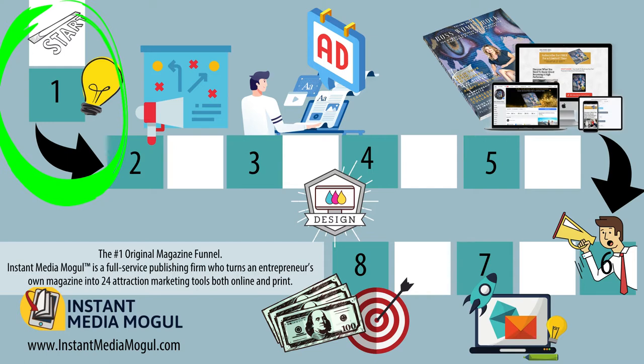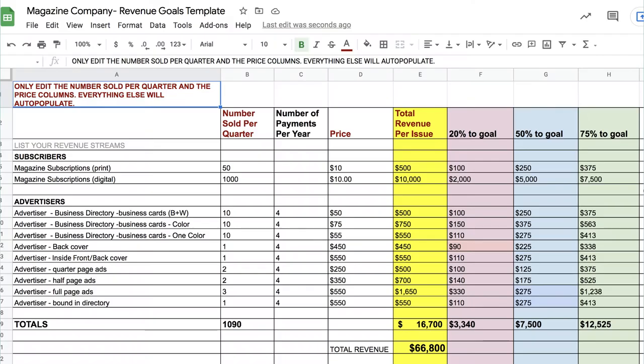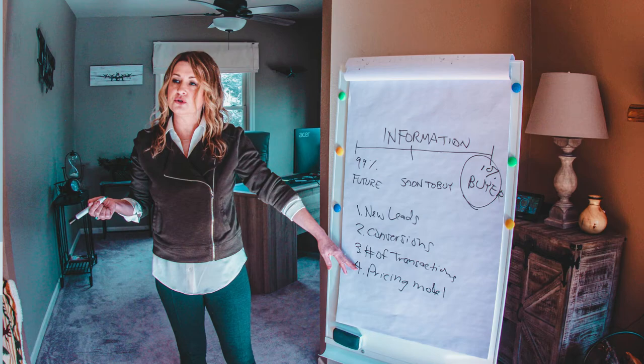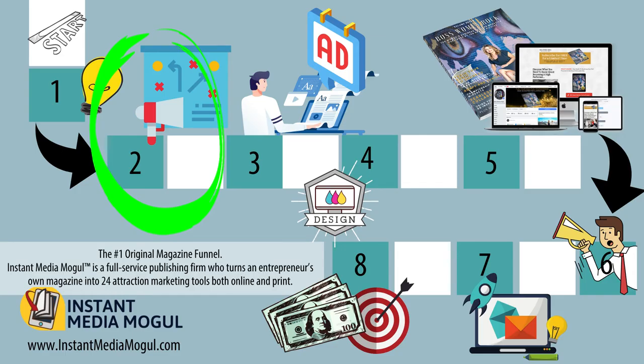Once you have your big idea nailed down, you come up with your strategy. The most important part of your strategy is your revenue model. This includes how you're going to make money — does your magazine intend to sell advertising as a revenue generator, or do you have a business on the back end? Perhaps you're a coach, consultant, or advisor with services you want to offer to your community. It's important to know your main revenue strategy so you can create the right type of content.